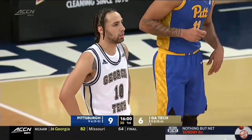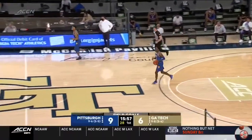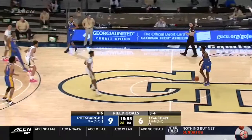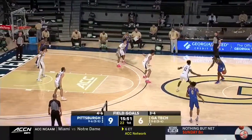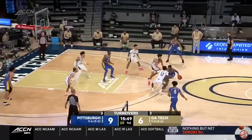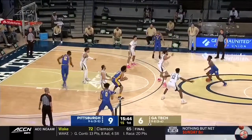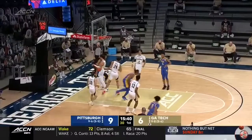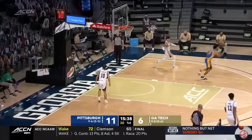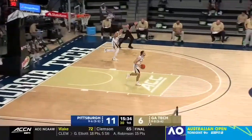This is a Georgia Tech team that has to finish strong here down the stretch if they have any aspirations of making the NCAA tournament. They don't have a lot of time to stew on these games — a game Wednesday they lost against Virginia after leading for more than 30 minutes, and then right back to work with just one day's rest. Champagny with two more for Pitt coming out of the timeout — he's got an early four.